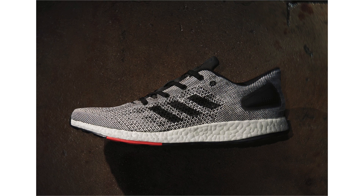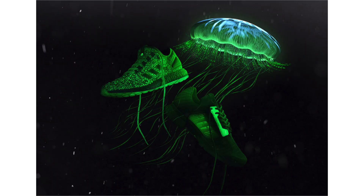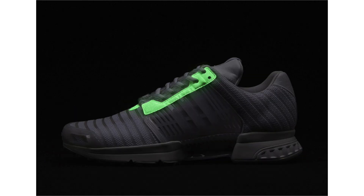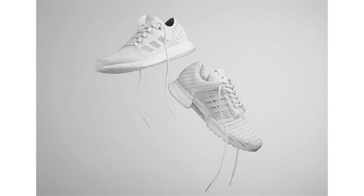The Adidas Consortium Sneaker Exchange is expanding. Sneaker Boy and Wish ATL are coming together for an Adidas Consortium pack — two pairs: the Adidas Pure Boost and the Adidas Climacool. The inspiration is jellyfish, so on the surface they have an all-white base, but when the lights go down and they're charged up, they glow in the dark. They first release at Wish and Sneaker Boy on May 13th, then wider release at additional Consortium retailers on May 20th. Retail is $160 for the Pure Boost and $150 for the Climacool.